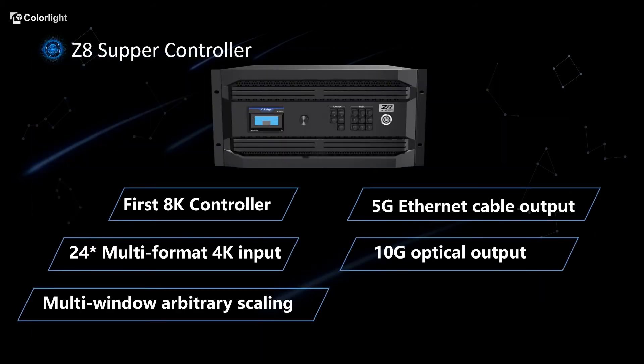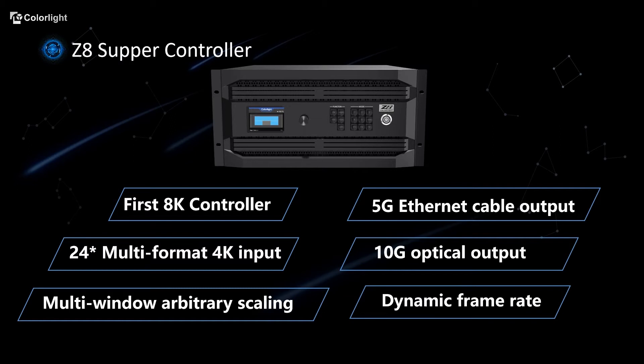Let's start with some stunning features that Z8 has compared to other senders. As the first 8K controller in the whole industry, it supports 24-way multi-format 4K input, 5G ethernet cable output, 10G optical output, multi-window arbitrary scaling, and dynamic frame rate.